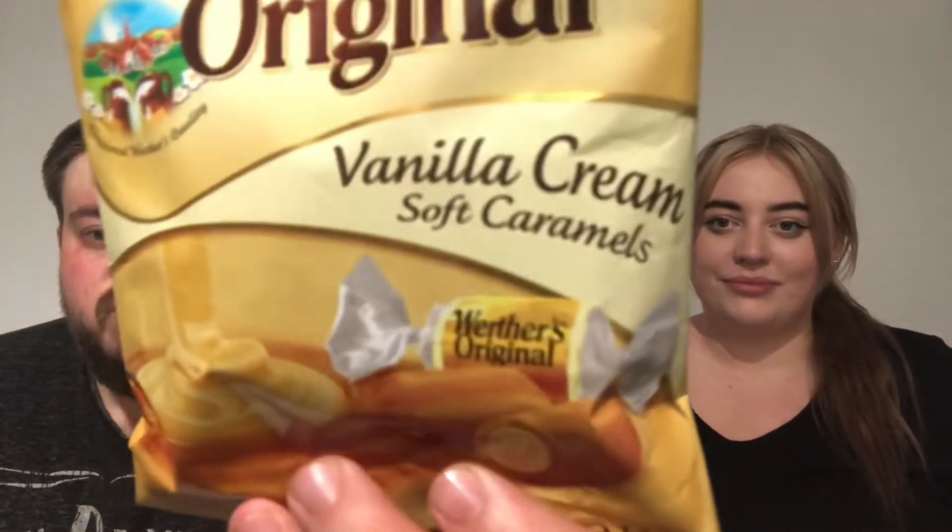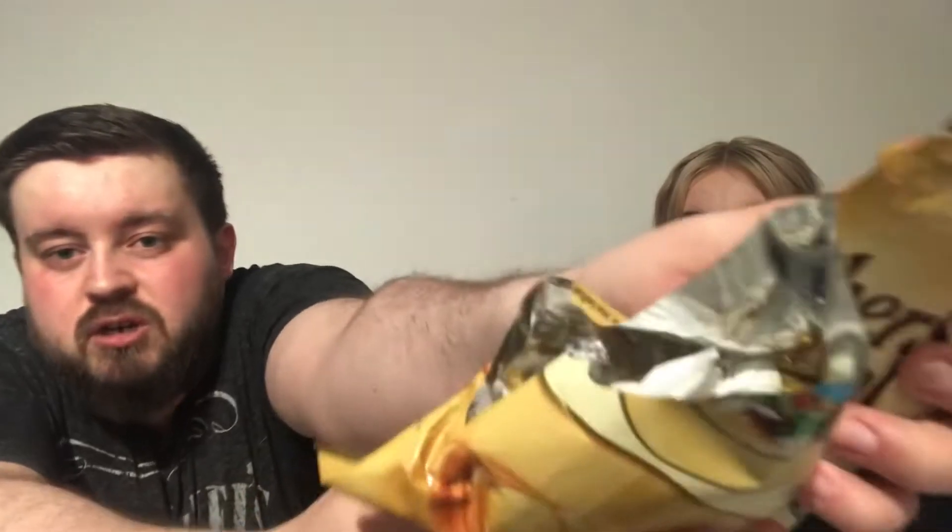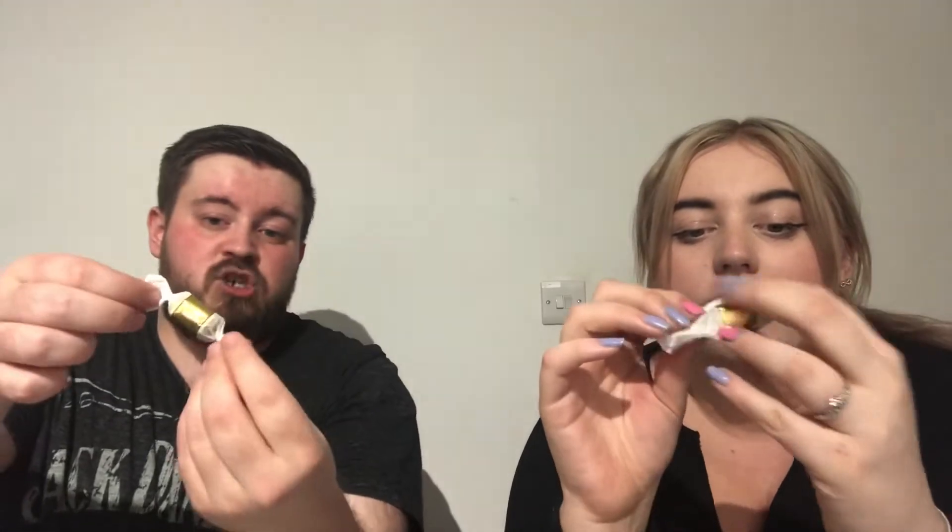On to the first one — the original Vanilla Cream Soft Caramels. They look incredible. I wonder if they've got a filling because it looks like they have. If they haven't I'm going to be so disappointed. It is a bit misleading. Open them up — a decent amount. They just look like normal toffees. Nice little packaging. Do they come out of the wrapper easily? Yeah, no stickiness on the wrapper.